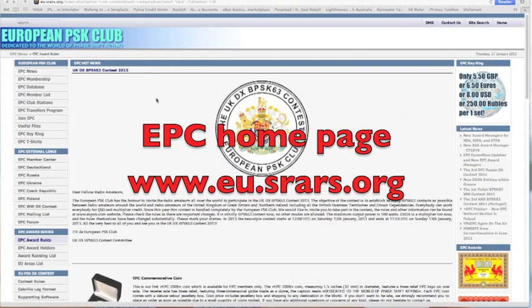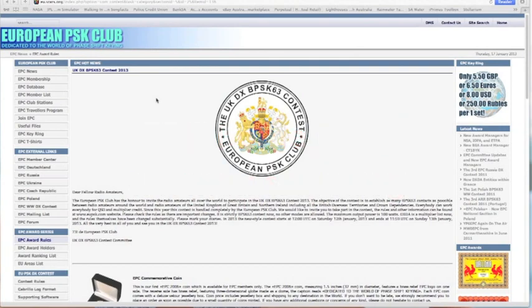Hi, I'm Paul, VK5 Papa Alpha Sierra, near Adelaide in South Australia. This is my first ever attempt at a YouTube video of a tutorial nature, so I hope you find it interesting and of some assistance to you.